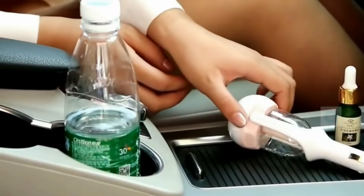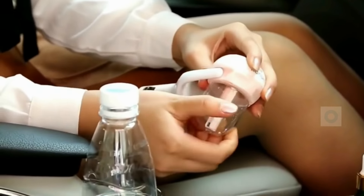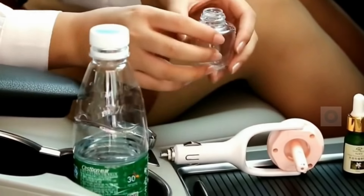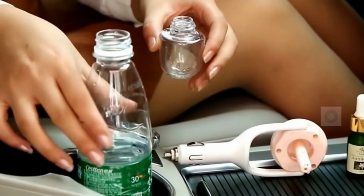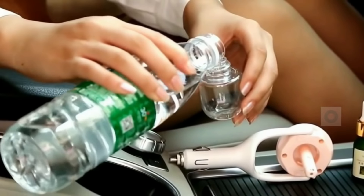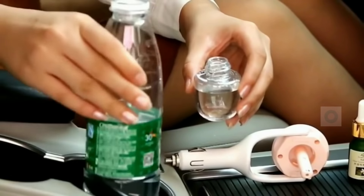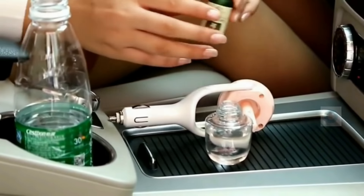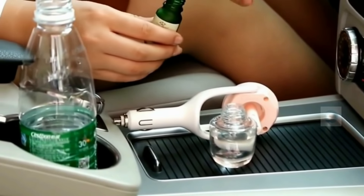Fourth, we have a car air humidifier and diffuser. As we all know, in India there are many dry areas. This air diffuser makes the air in your car clean, comfortable, and dust-free. Simply fill the container with clean water, or if you want, add a few drops of your favorite perfume or essential oil.